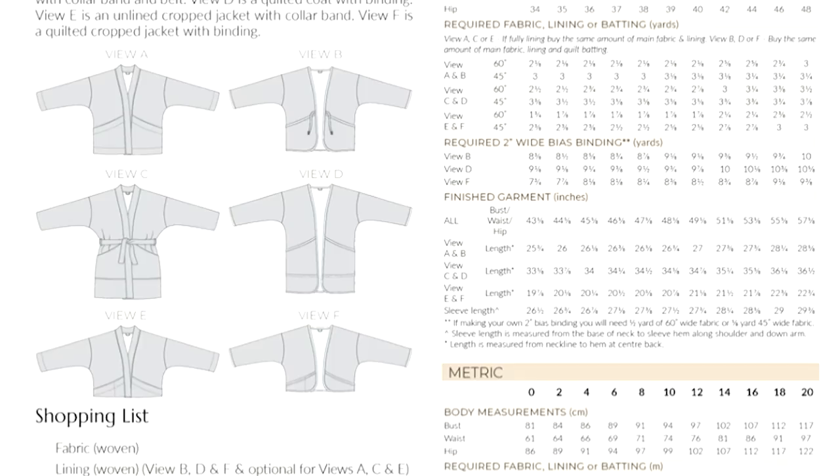Version C is a lined coat with a collar band and belt — a slightly longer length, a gorgeous style to be made maybe in a boiled wool or a cashmere blend, lined in a beautiful silky lining. That version lets you look for more classic coating fabrics if you want a warm coat for the cooler months. Version D is a quilted coat with binding — a longer length with beautiful crisp binding. Version E is an unlined cropped jacket with binding. They've all got beautiful pocket detail.